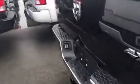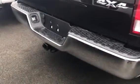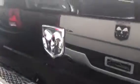This one has a factory sprayed-in bed liner and it also comes with a tow package with a class 4 hitch receiver. It has a backup camera, which is here.